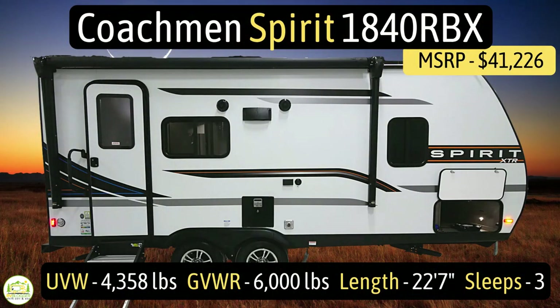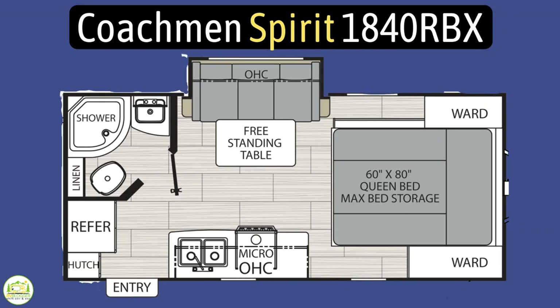This travel trailer is the Coachman Spirit model number 1840 RBX. It's got an unloaded vehicle weight of 4,358 pounds, a cargo carry capacity of 1,642 pounds for an overall gross vehicle weight rating of 6,000 pounds. It measures in at 22 feet 7 inches long and it can sleep up to three people.